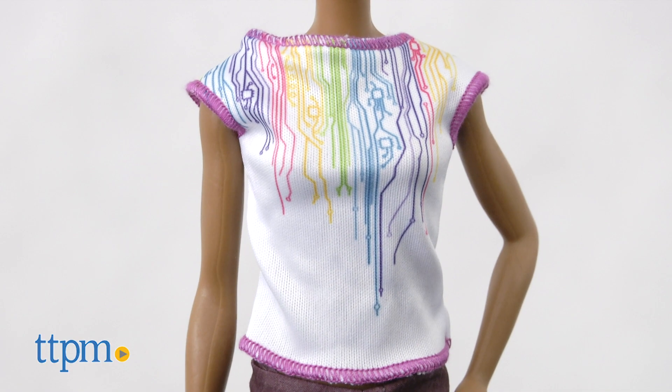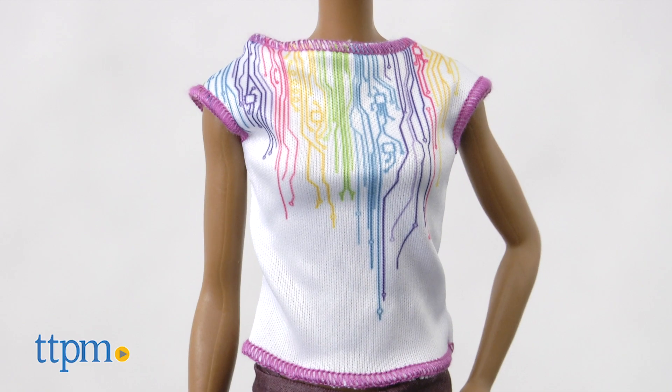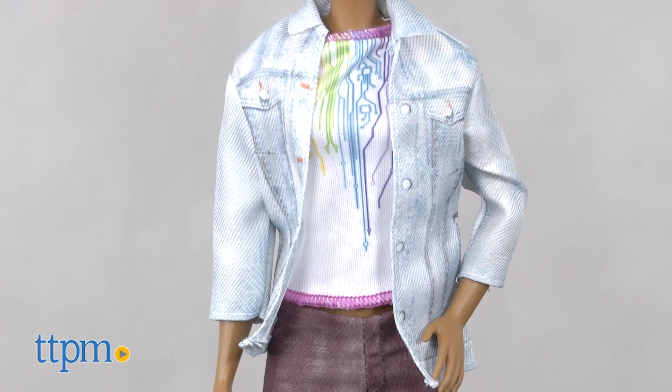The Barbie Robotics Engineer doll has a rainbow tech-inspired tee featuring a circuit design. She also wears a jean jacket, black pants, white sneakers, and protective goggles.